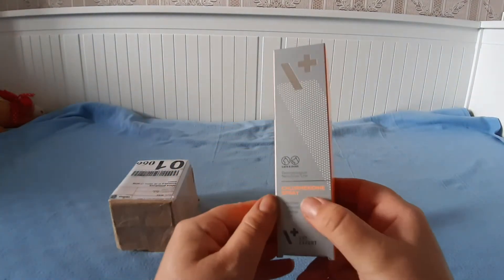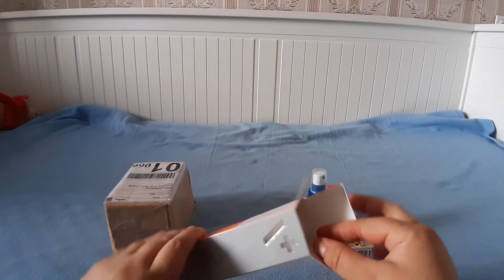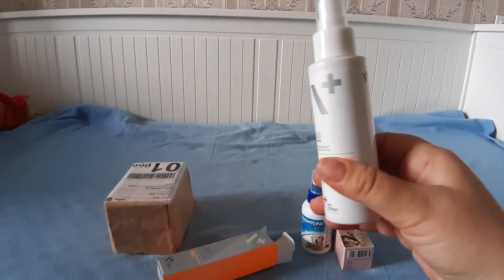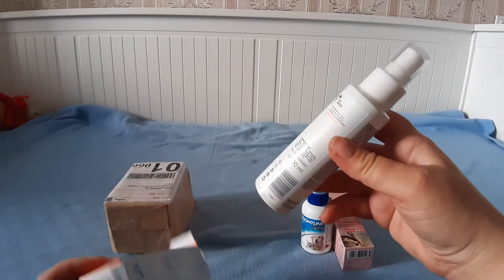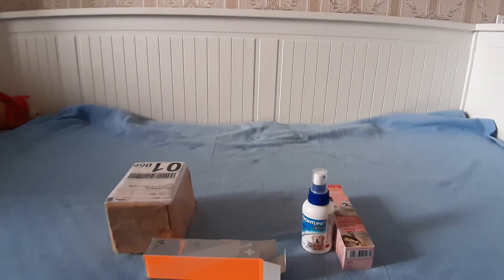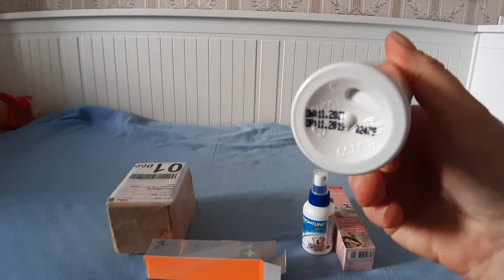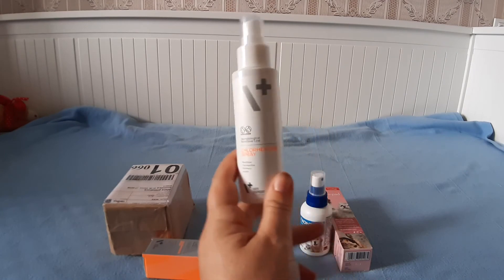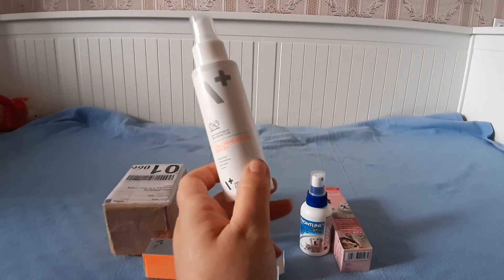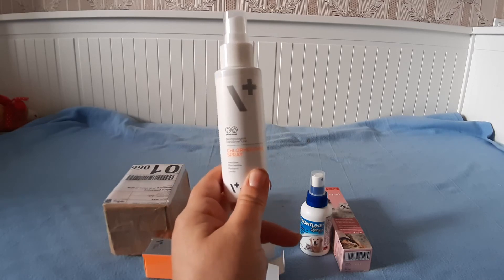Это спрей хлоргексидина — вот в таком тюбике, чтобы обрабатывать раны. Годен до ноября 2021 года. Фаня у меня никогда не ранила лапы, чтобы надо было обрабатывать. Но я думаю, лучше дома иметь такие средства.